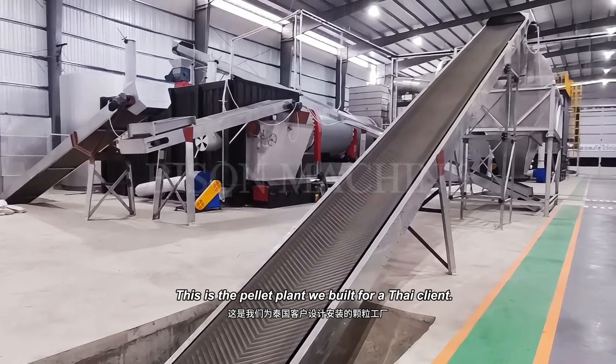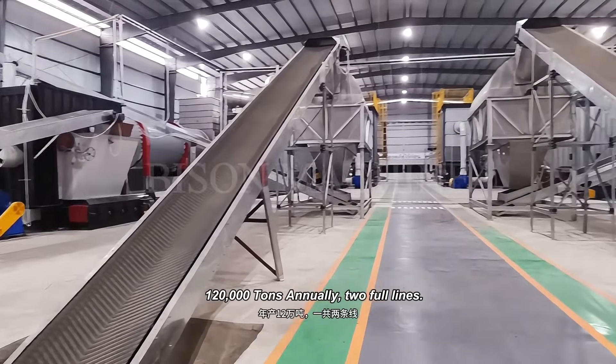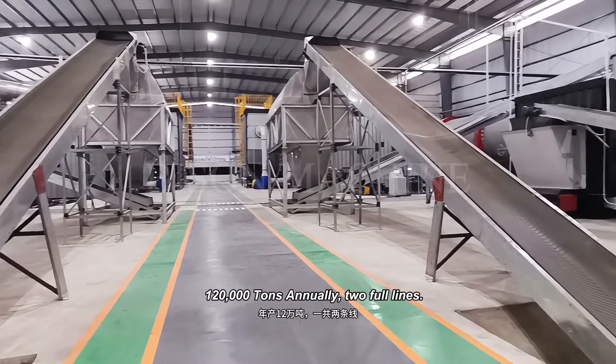This is the pellet plant we built for a Thai client — 120,000 tons annually across two full lines.